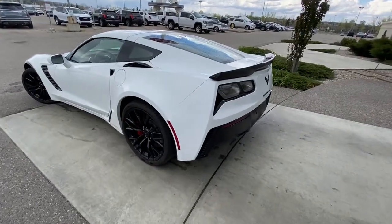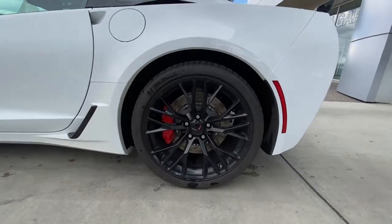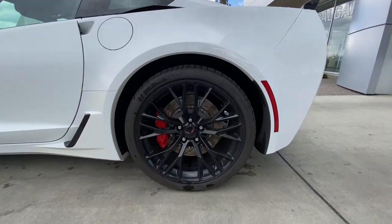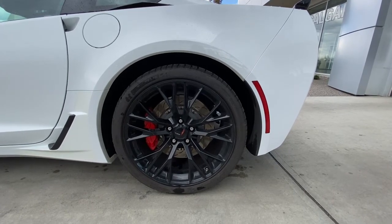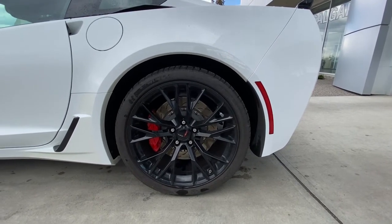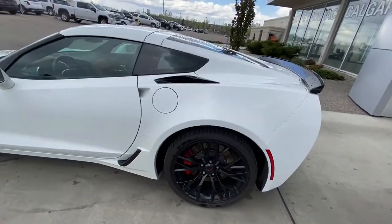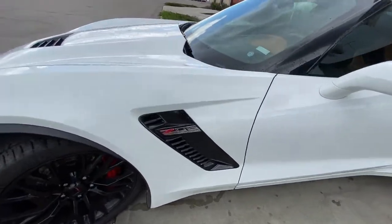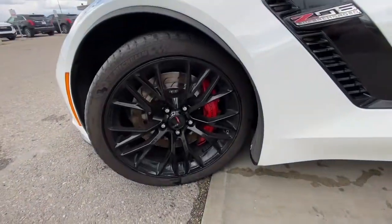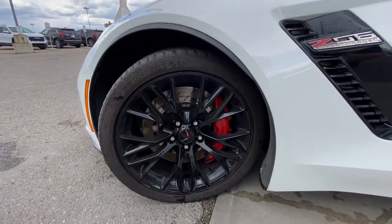Taking a quick look at the exterior of the Corvette Z06, we do have the 20-inch wheel and tire package, those massive 335mm wide rear tires, Corvette red brake calipers with slotted brake disc brakes in the rear. Coming down the side of the Z06, the natural wide body, Z06 supercharged badging, and up front that massive Brembo brake caliper, again with the slotted rotor.